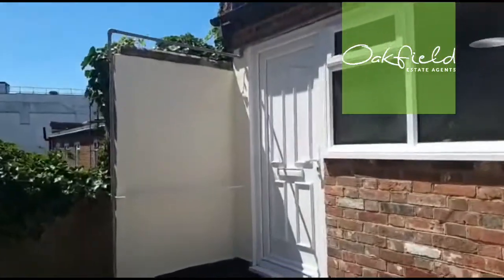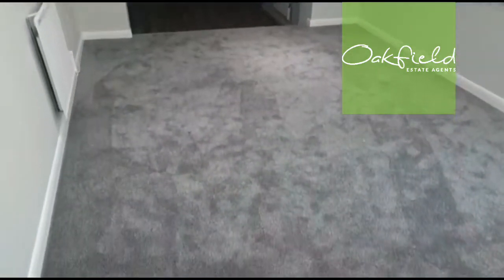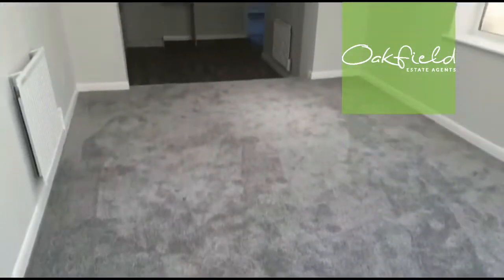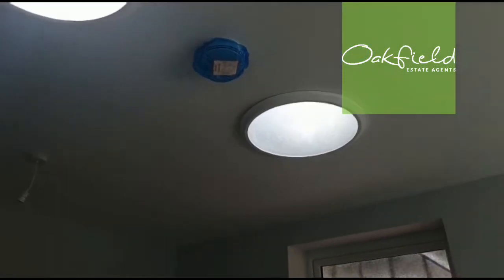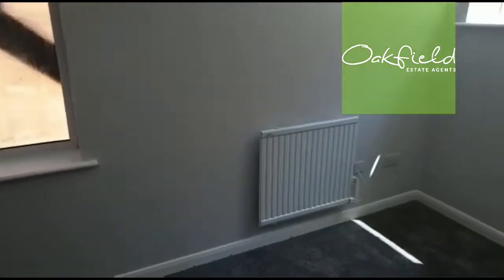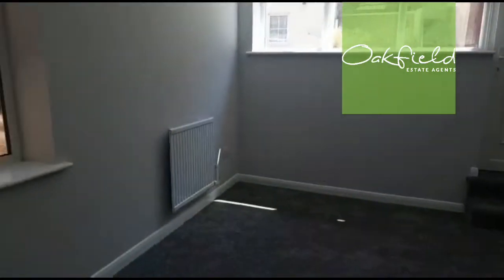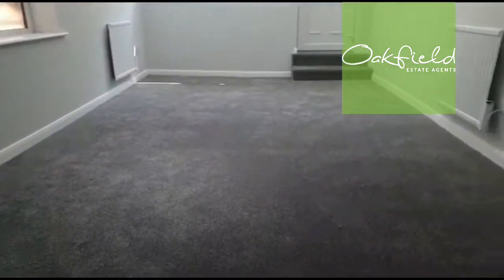Inside, as we enter the property via the private front door, we come straight into the living room — a couple of steps down. As you can see, it's all freshly carpeted, freshly painted, with a new heating system. This room has two light tunnels which let in a lot of natural light, and there's a double-glazed window to the side and to the front. Size-wise it's a very impressive size with many ways you can lay out your furniture.